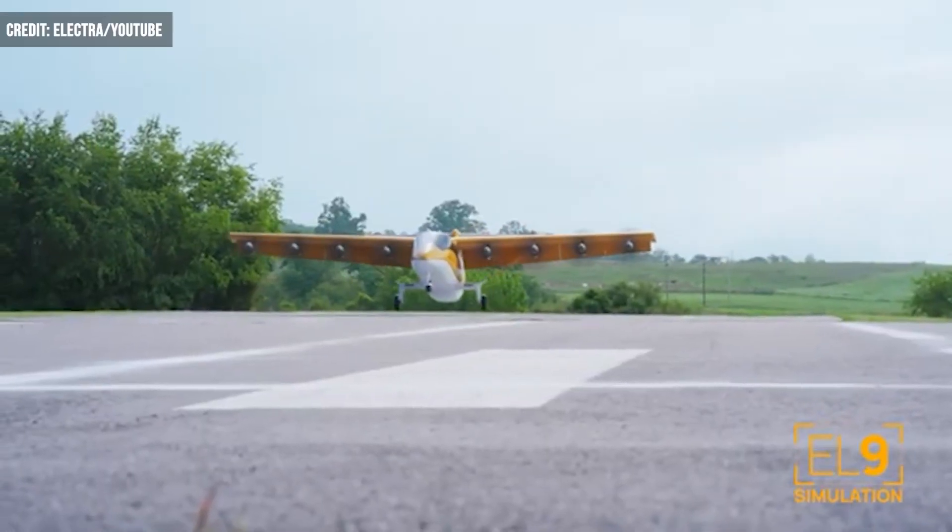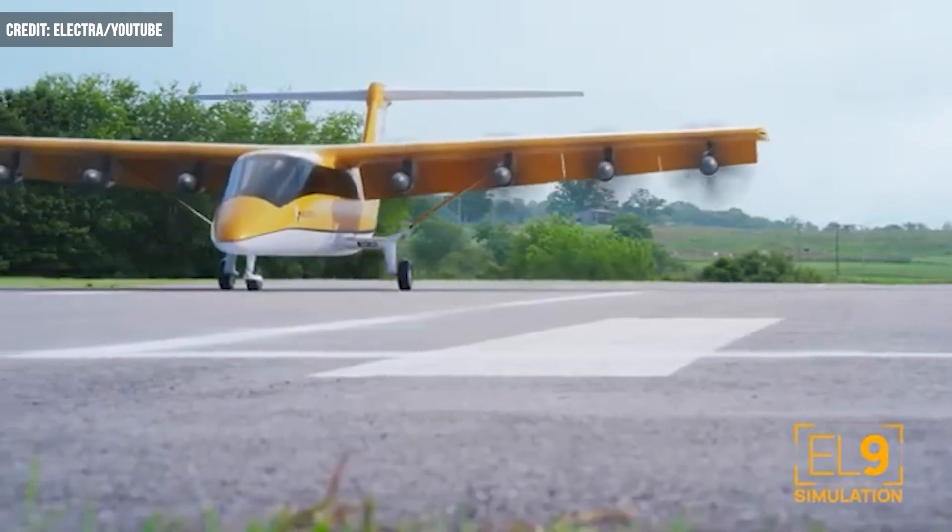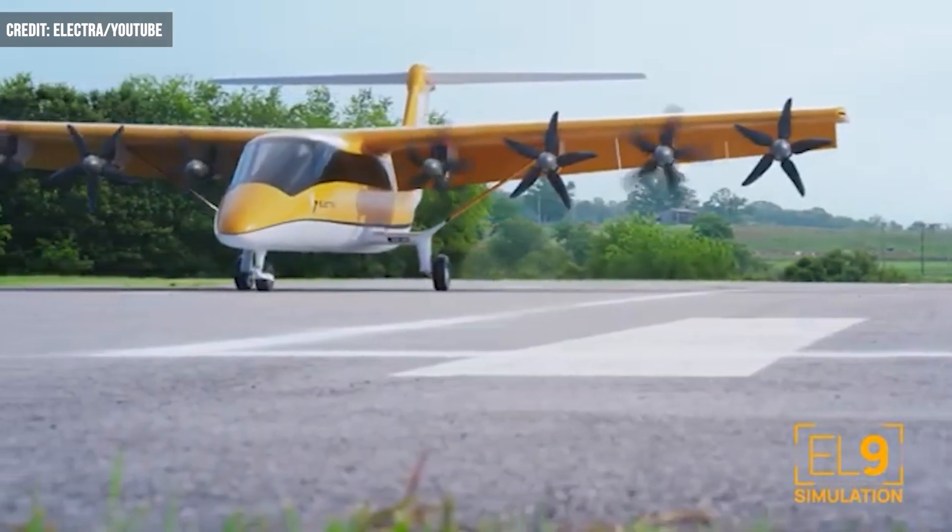Electra CEO Mark Allen pointed to these demonstrations of the EL-2's "pinpoint landing capabilities," saying the technology has the power to "transform aviation as we know it."